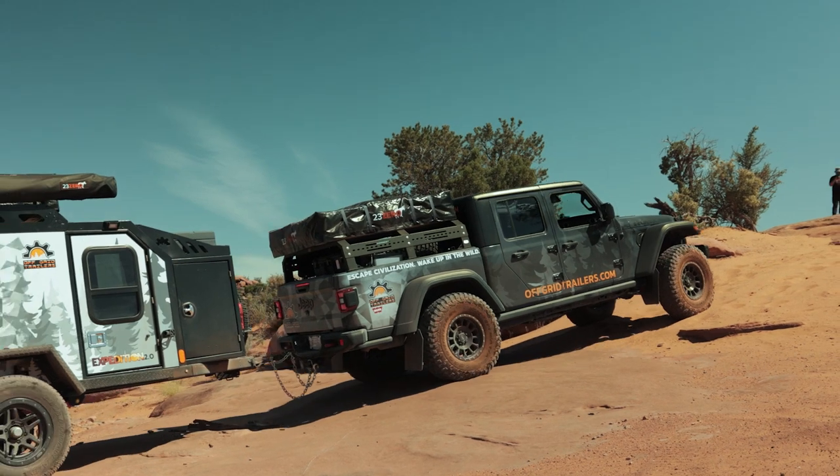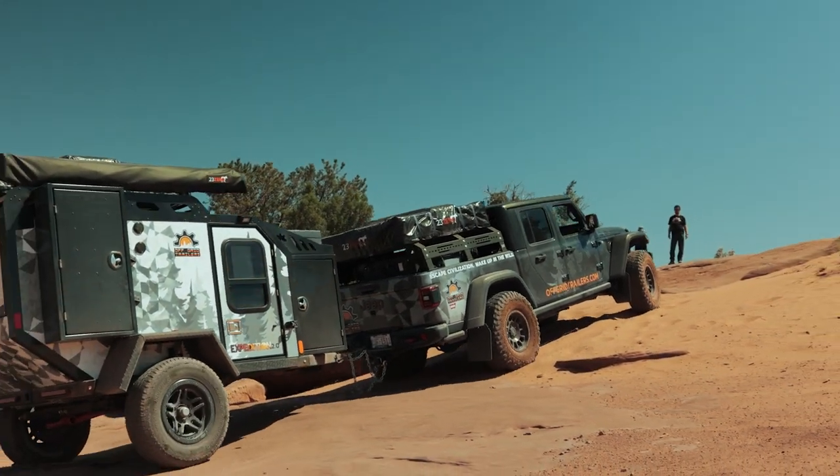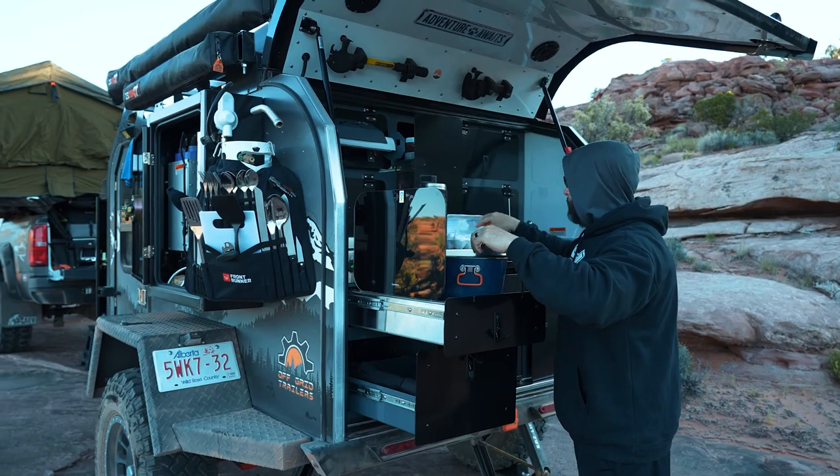We briefly touched on weight — let's talk a little bit more about that. When you're trying to overland, you're going to bring a lot of gear with you out into the wilderness. That's honestly a huge reason why a lot of people choose an off-road trailer, so that they can bring more gear with them. When looking at the construction material of your trailer, you're going to want to choose the lightest weight, most efficient type of construction to be as comfortable as possible when you're off the grid.